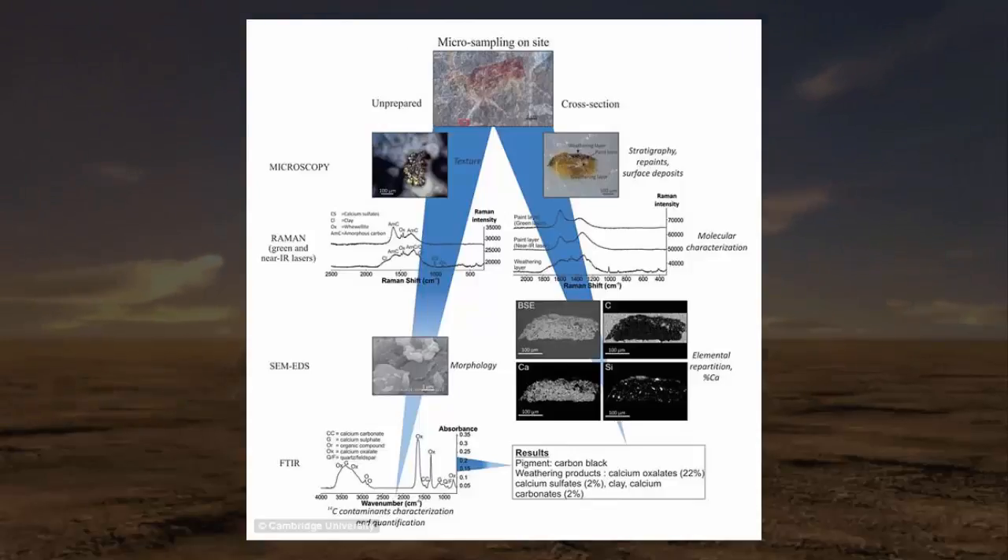One of the challenges for dating rock art is that in order to study the drawings, researchers have to remove large pieces, which damages them. However, the latest study takes a more innovative approach using accelerator mass spectrometry. This method isolates small fragments of the artifacts, allowing researchers to thoroughly study them and ultimately learn more about what the ancient people used to create the works of art.